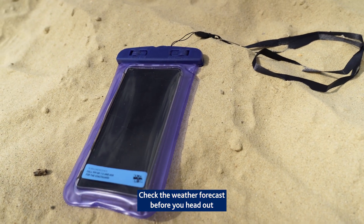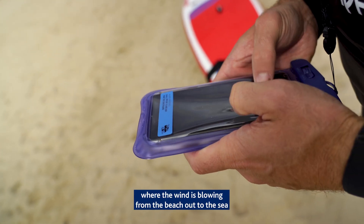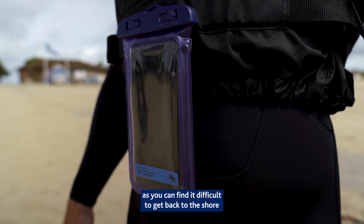Check the weather forecast before you head out. Make sure you avoid offshore winds where the wind is blowing from the beach out to the sea, as you can find it difficult to get back to the shore.